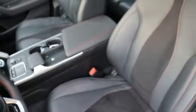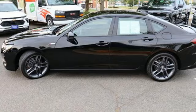Voice-activated climate controls. Gas pressurized shocks. Steering assist cruise control. And intercooled turbo inline four-cylinder engine.